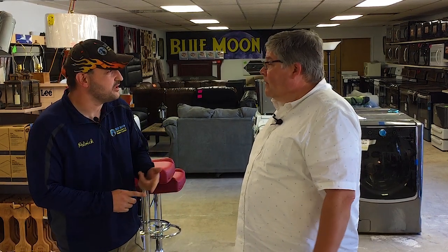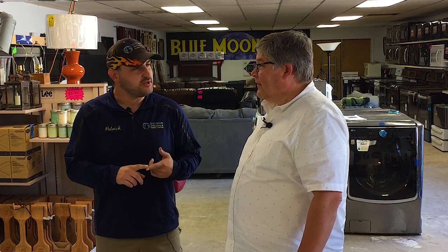Hey Patrick, thanks for having us out today. Patrick O'Neill is store manager here at Blue Moon. What a lineup of appliances — you've got a lot of different brands, a lot of different makes. How do you get them? These are all what they call scratch-and-dent units. We get them directly from the manufacturer. From LG we get lots of different things — top load washers, refrigerators, dryers, electric, gas — you name it, we get it.